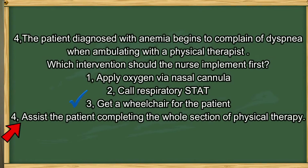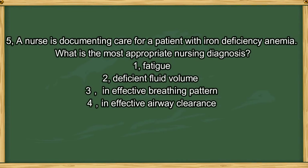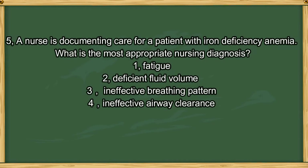Question number 5. A nurse is documenting care of a patient with iron deficiency anemia. What is the most appropriate nursing diagnosis? 1. Fatigue. 2. Deficient fluid volume. 3. Ineffective breathing pattern. 4. Ineffective airway clearance. The answer is option 1. Iron deficiency anemia causes abnormal hemoglobin level, which impairs tissue oxygenation and warrants a nursing diagnosis of fatigue related to decreased hemoglobin and diminished oxygen-carrying capacity of the blood. Iron deficiency anemia does not cause deficient fluid volume and is less related to ineffective airway clearance or ineffective breathing pattern.